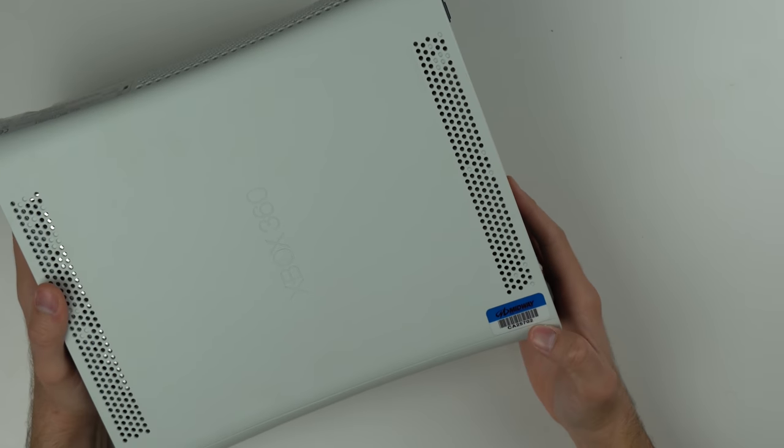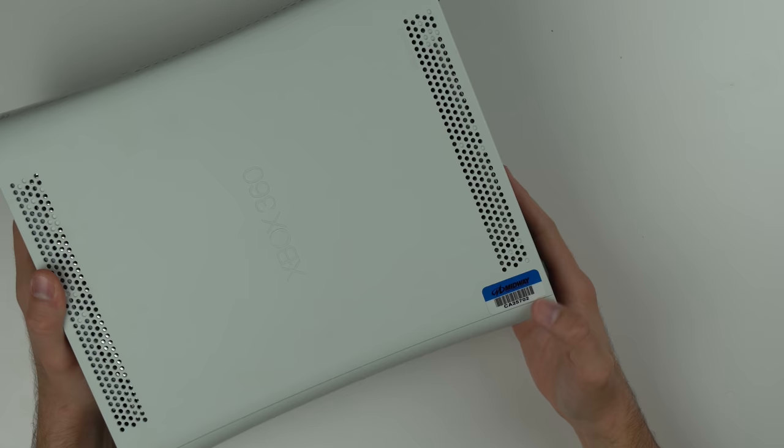And now this is interesting. We got a Midway sticker on here. I'm not sure what that's there for. So where did this console come from?